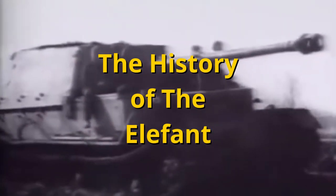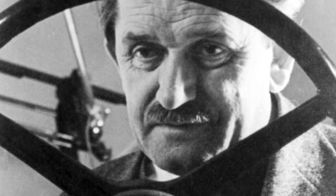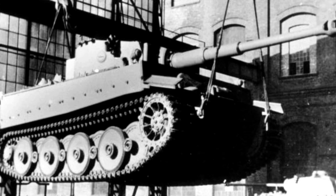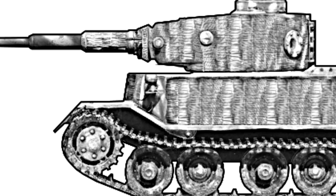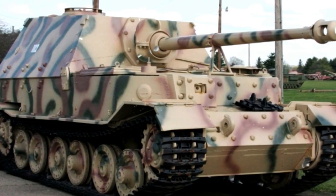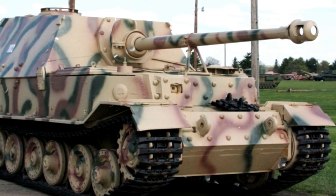The Elephant Tank Destroyer was produced in 1943 and received substantial upgrades in 1944. 91 units were produced, having originally been named Ferdinand after Ferdinand Porsche. Porsche and Henschel had both competed to design the Tiger tank. The Henschel design was chosen, but Porsche had already produced 100 hulls. It was then decided that these hulls would be used to develop a heavy tank destroyer — one that could be used in an offensive role.